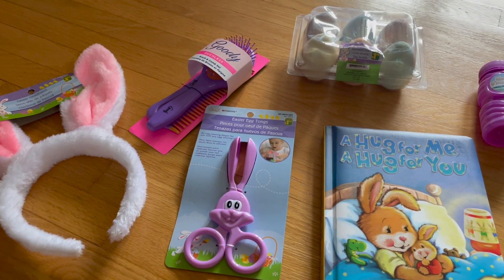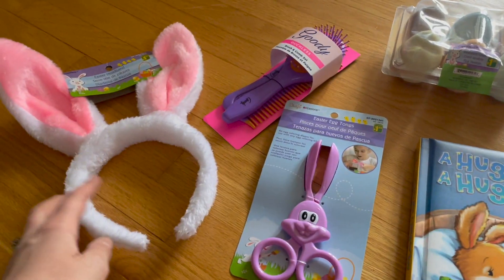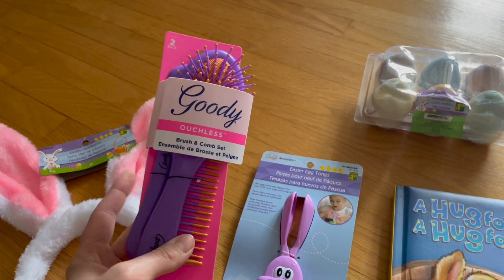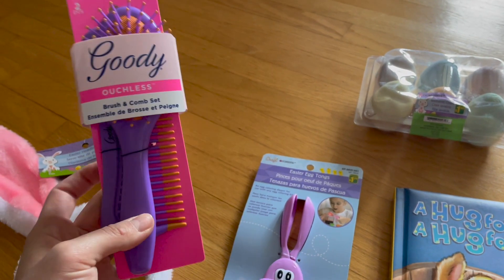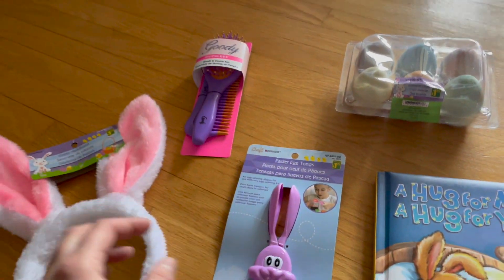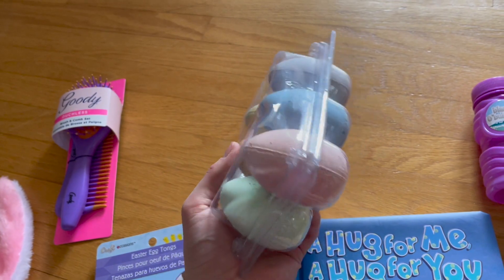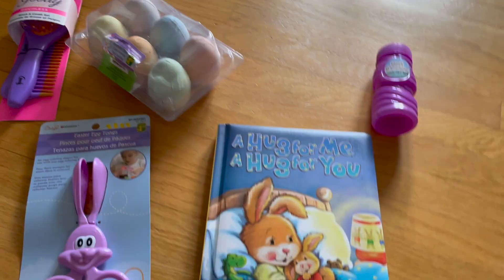For my daughter's Easter basket: I kept candy and sugar minimal. She got the same bunny ears but in pink. I got her her own brush and comb set from Walmart — her hair is so long it was time for her own brush, and it's a perfect little size for her hands. The same Easter egg tongs but in purple, and the pastel version of the sidewalk chalk Easter eggs — his are bright colors and hers are pastels.